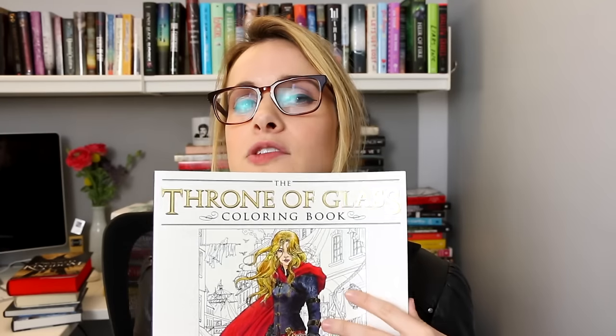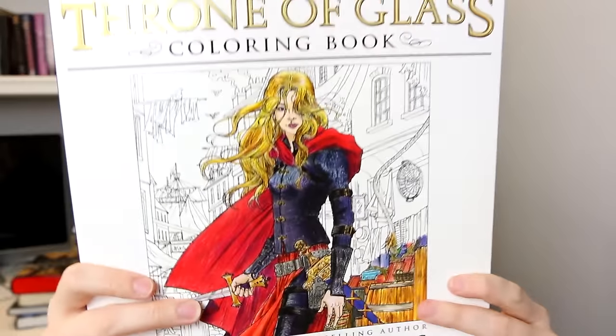That's it for this month's book haul video! What are you guys reading and what are you super excited about? Tell me in the comments below — I'll jump in and reply. As a recap, here's everything that I got and read this month.